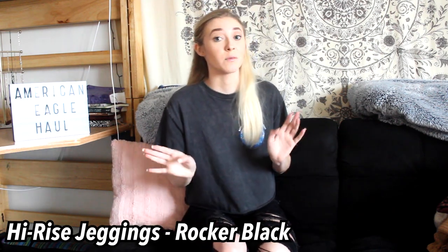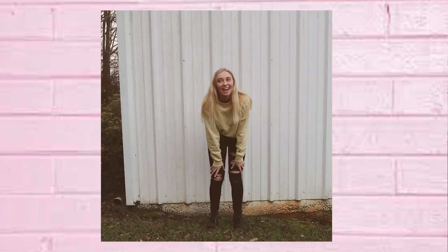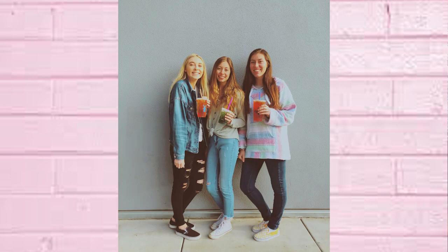The first thing in this haul is these jeans — these are the high-rise jeggings in the shade of Rocker Black. We do still sell these, I'll try to link everything down below in case you want it. I really love these jeans. They have a lot of rips so if you're intimidated by that you might not like these ones, but I do love all the rips and the black jeans. I wear jeans pretty much every day, going back and forth between black and blue, and I really love these black ones.